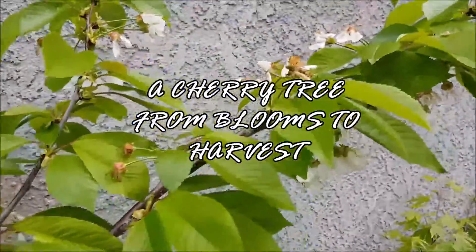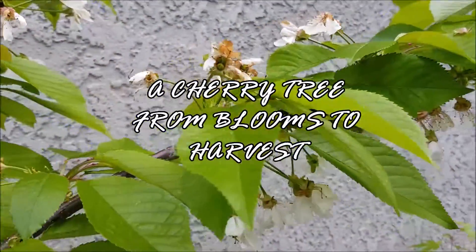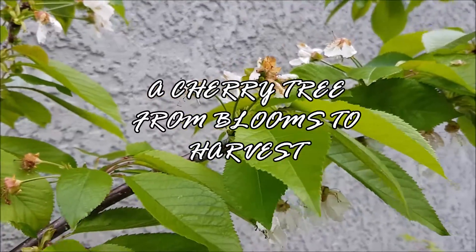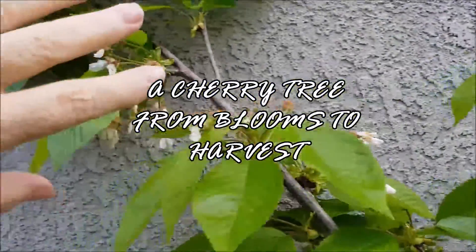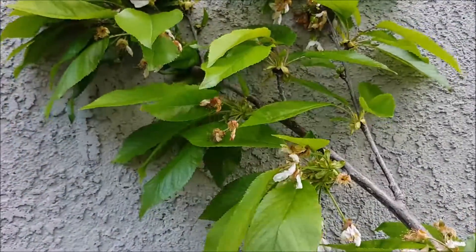This is my daughter's cherry tree that we bought her. I wish I could have showed you when this was all in bloom — it was just beautiful. It had this lacy, beautiful blooms all the way up and down it.